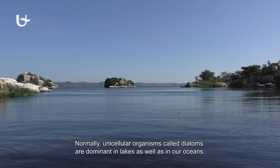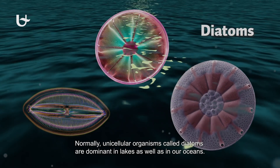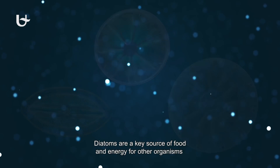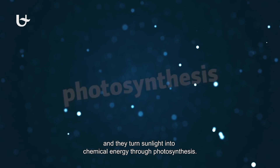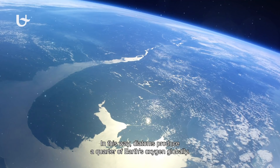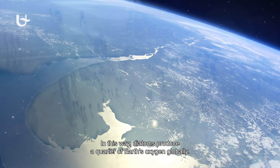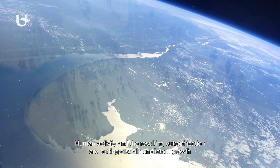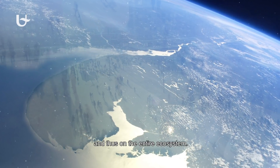Normally, unicellular organisms called diatoms are dominant in lakes as well as in our oceans. Diatoms are a key source of food and energy for other organisms, and they turn sunlight into chemical energy through photosynthesis. In this way, diatoms produce a quarter of Earth's oxygen globally. Human activity and the resulting eutrophication are putting a strain on diatom growth and thus on the entire ecosystem.